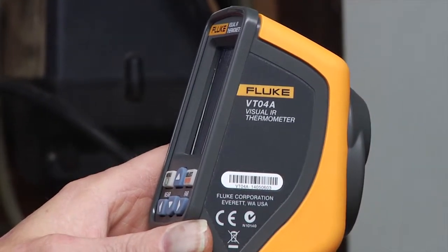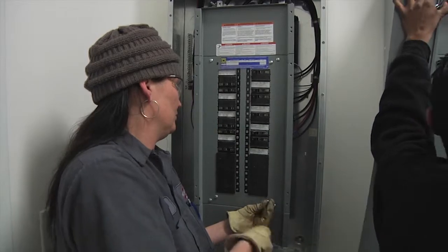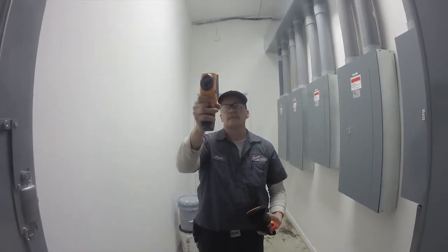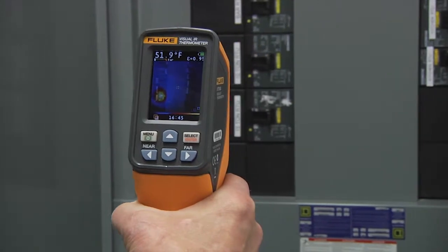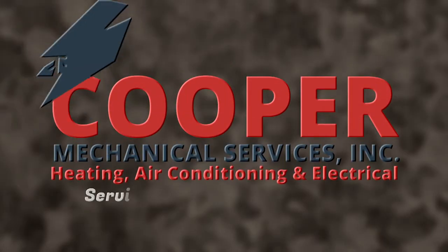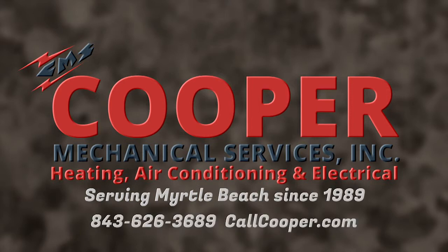Cooper Mechanical can not only detect the problems, we can repair them as well with certified electricians and technicians with years of experience. For insurance inspections, energy efficiency, or preventative maintenance, thermal imaging holds amazing potential for your facility. Contact us today to see how Cooper Mechanical and thermal imaging can keep your business running smoothly all year long.